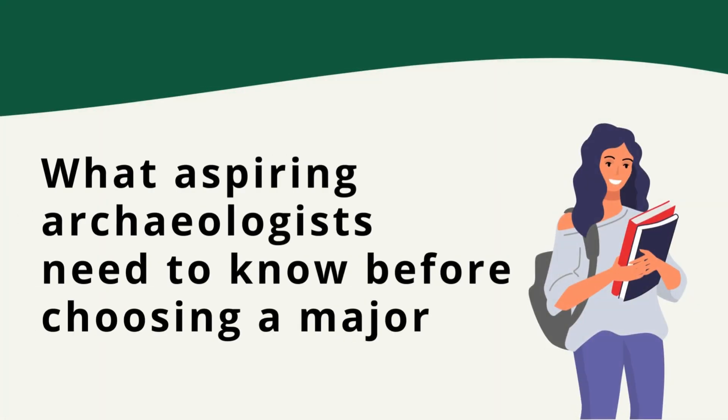Hi everyone! In today's video we're going to be discussing majors at college or university. If you want to be an archaeologist, this video might be of particular interest to high school students, current college undergrads, or honestly anyone who might be interested in going to school to become an archaeologist at any point in their lives.